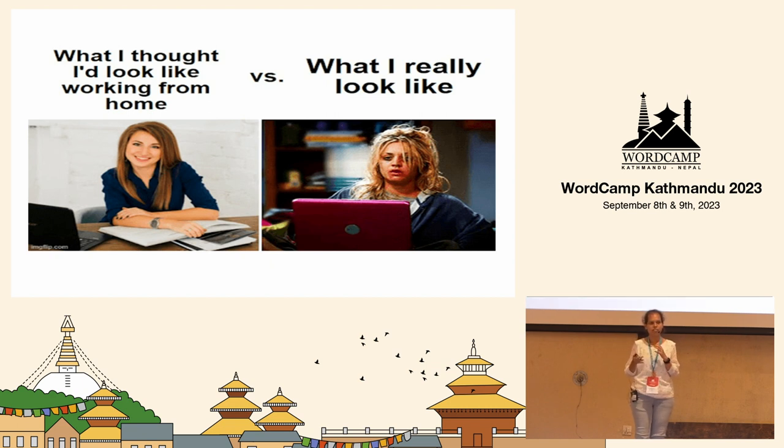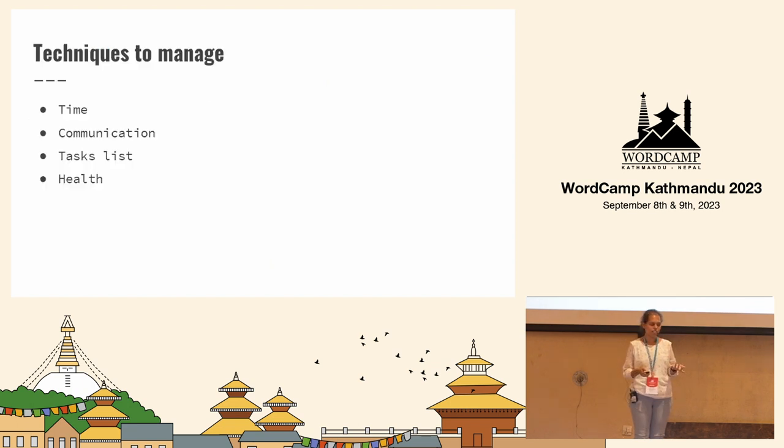Together we discovered a few pointers. I discussed these points with my colleagues and they were also facing similar problems. Together we discussed a few points and I termed them as techniques — basically techniques to manage time, communication, task list, and health. These are my learnings and I'm here to share them with you. This definitely worked out for me and I hope it will also work out for you.